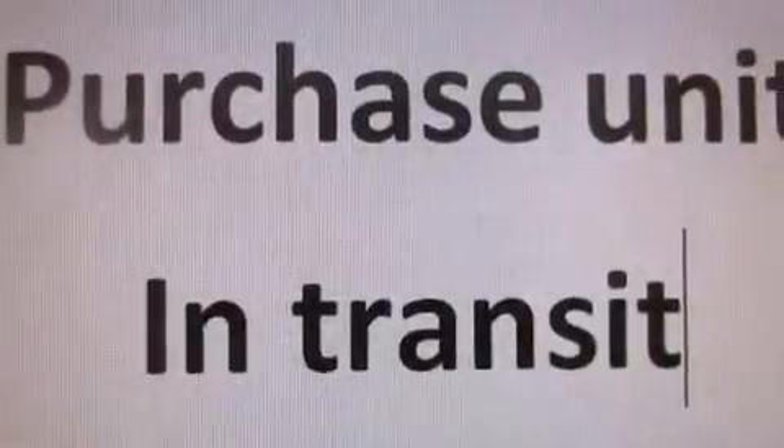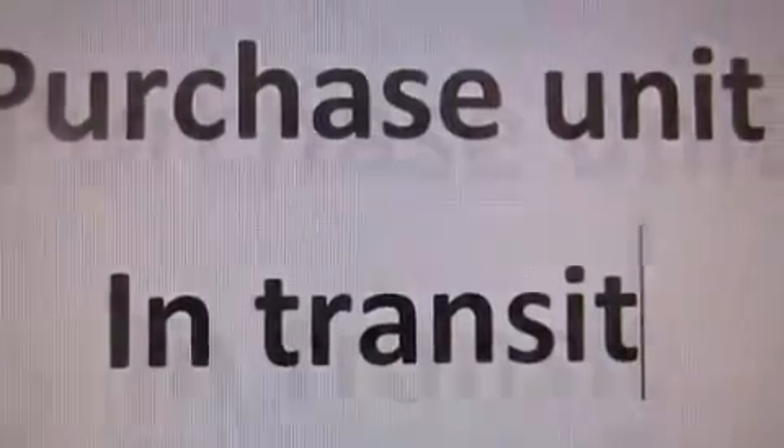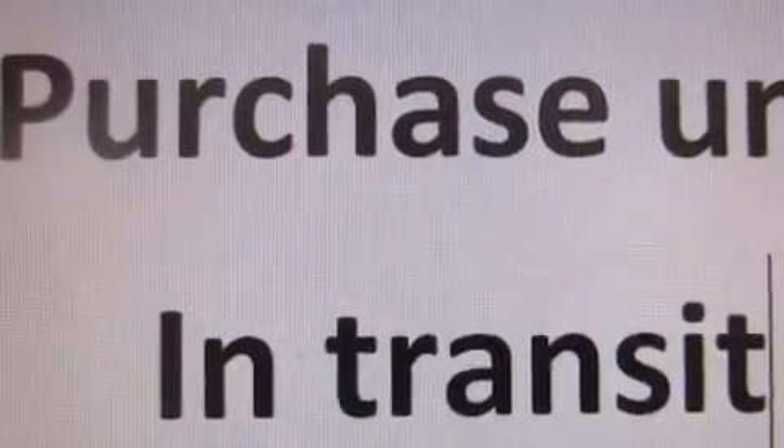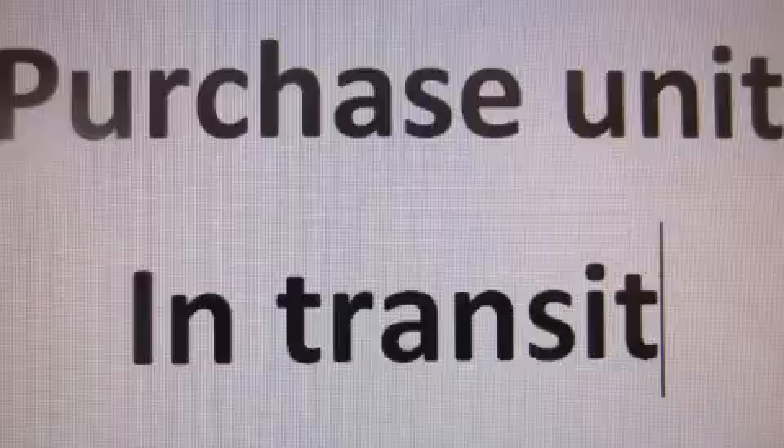With an EPA estimated rating of 27 miles per gallon on the highway, this automobile pays off in the long run. Please call today to reserve this vehicle for a test drive.